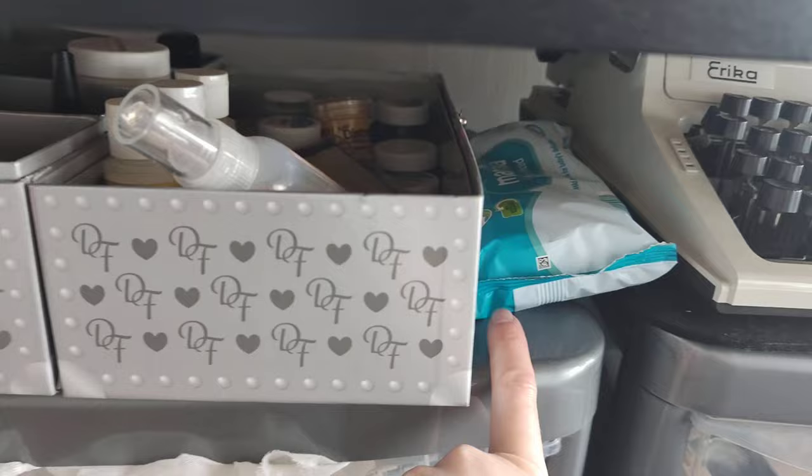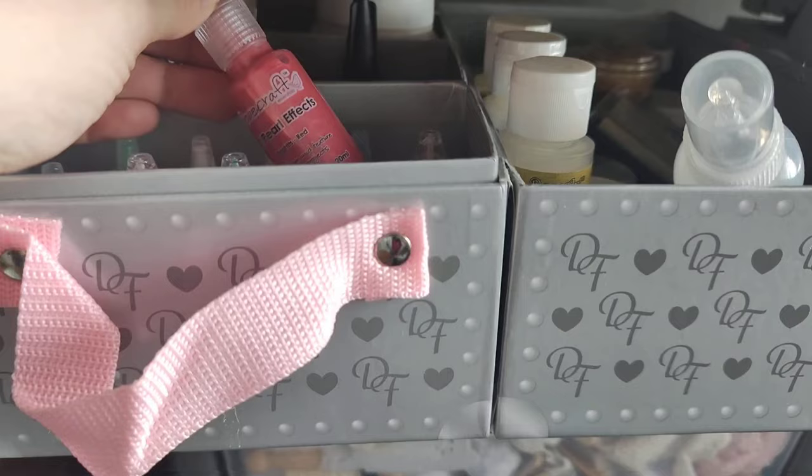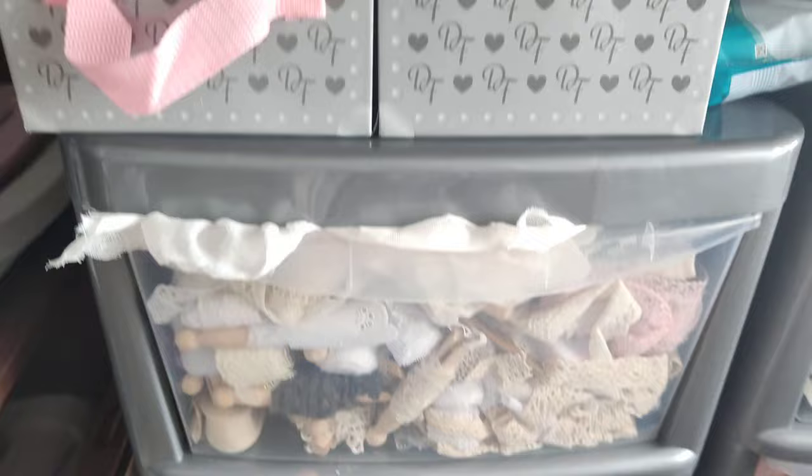Coming back around, on top I've got some baby wipes handy, and then a box with all my embossing supplies — modeling pastes, different embossing powders, pearl effects, and anything used to embellish my crafts.